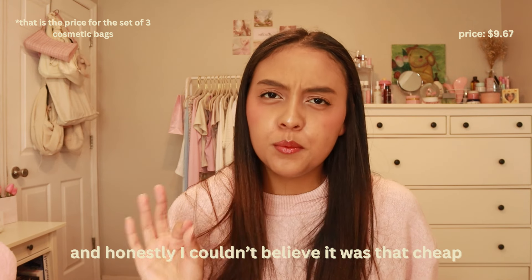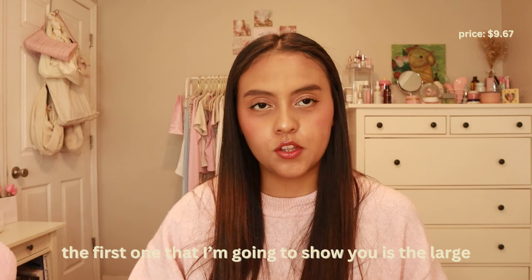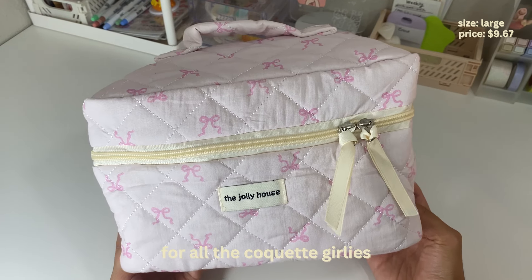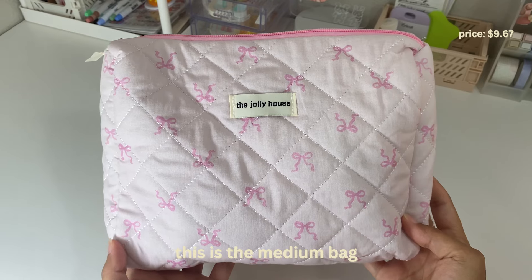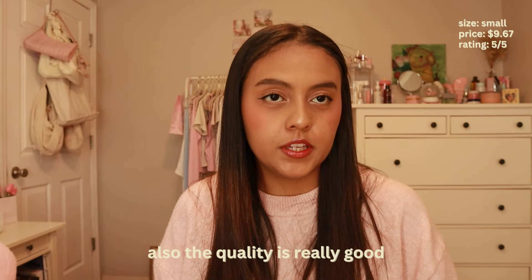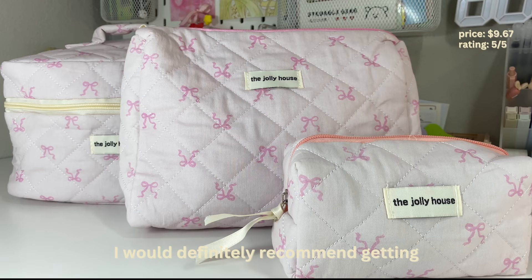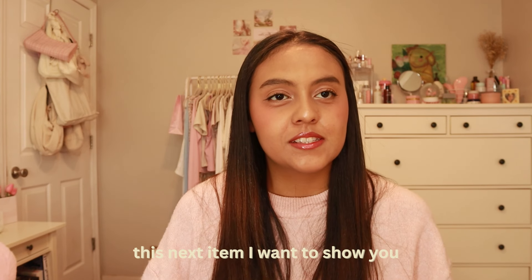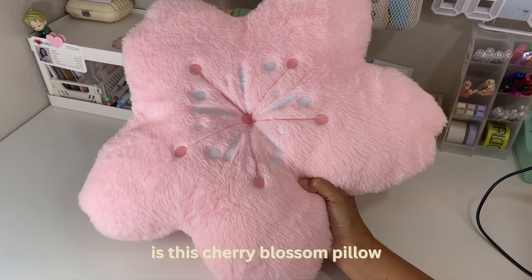The next item I want to show you guys I feel like is a Pinterest girl summer must-have. It's this flower clock clip, and I just thought it was really cute — I just love it. I haven't really used it yet; I'm just waiting to go to the beach. This was $1.34 — really cheap — and I would definitely recommend getting the clock clip.